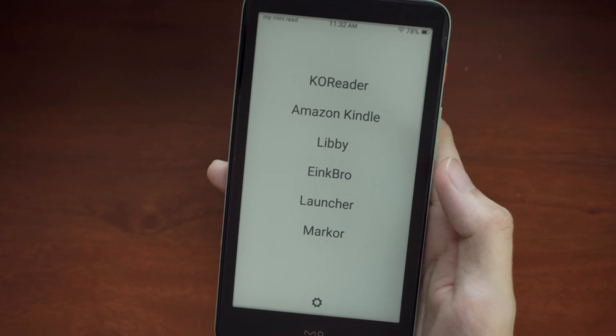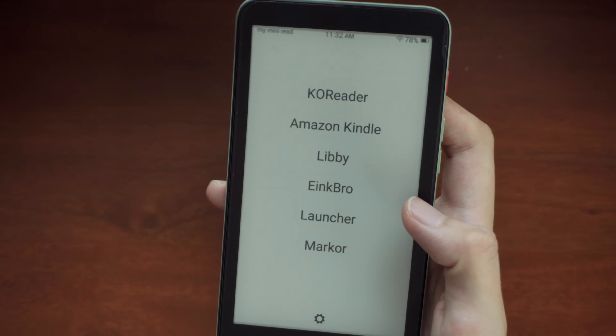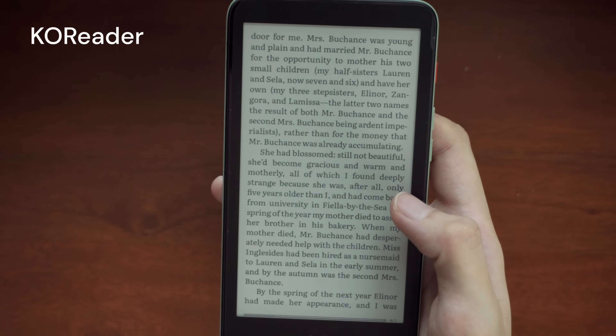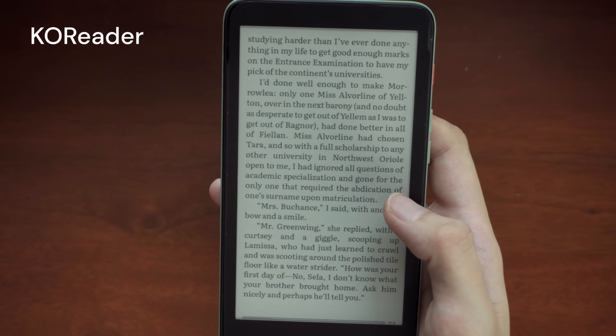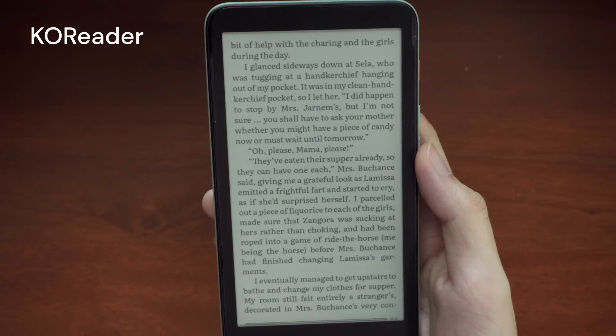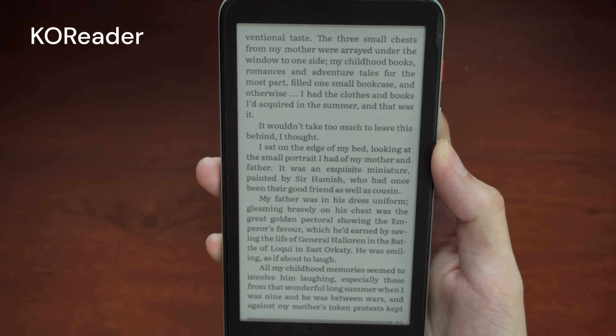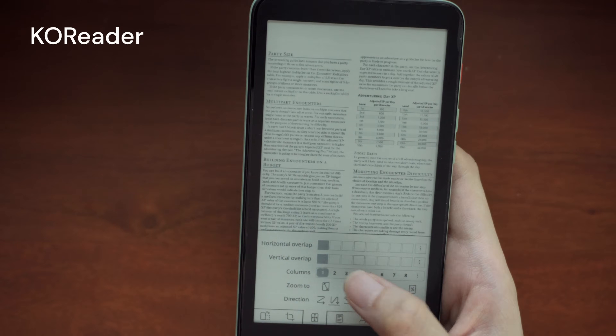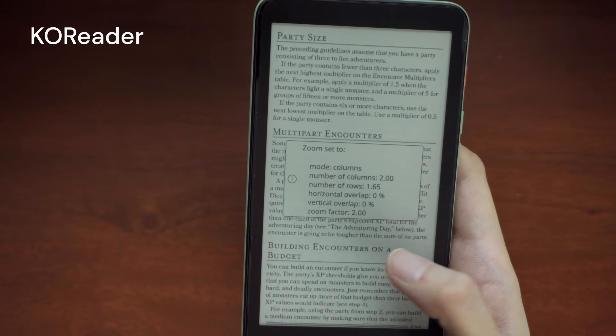Here's a demo of some apps on the Ink Palm. My favorite ebook reader app right now is Coreader, and I have it set up to how I like it. If an app supports turning pages with volume buttons, that works with the Ink Palm too. Coreader can read PDFs and has a column view, though it's kind of small.